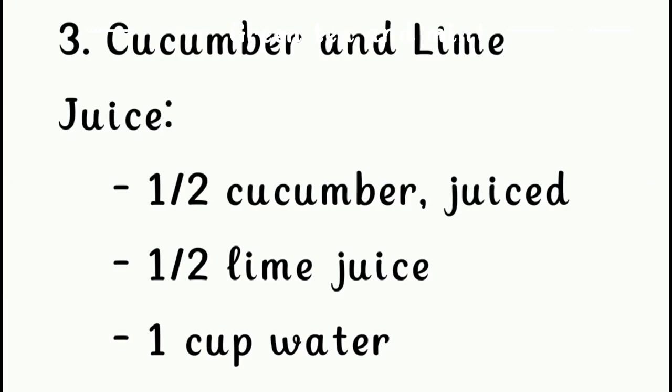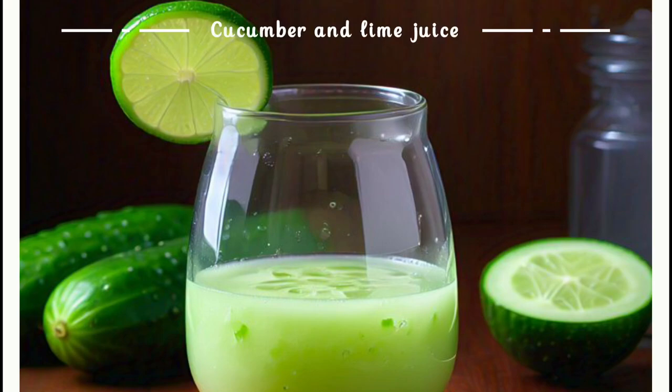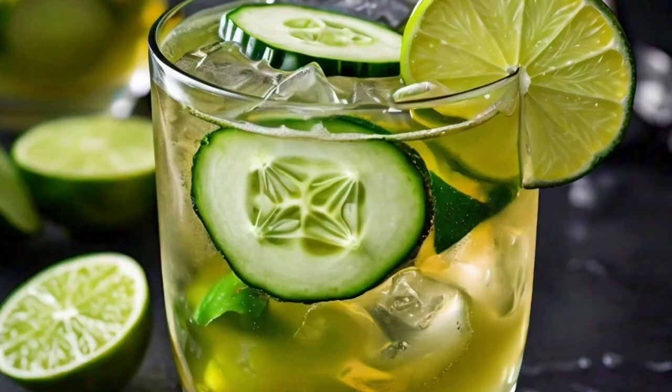Third, cucumber and lime juice: half a cucumber juiced, half a lime's juice, and one cup water.